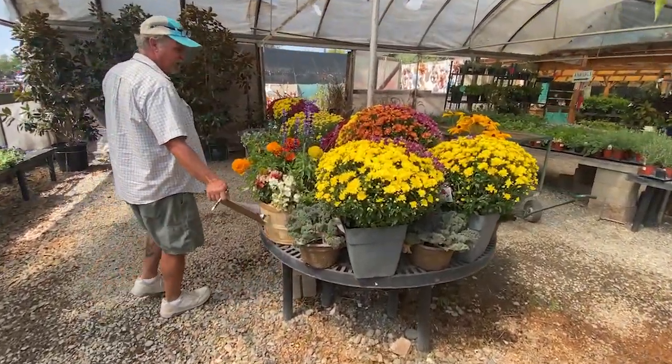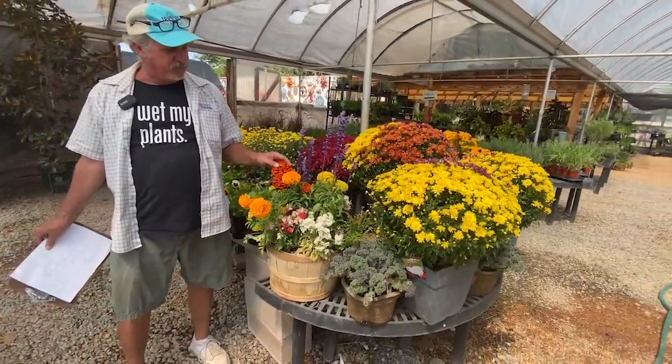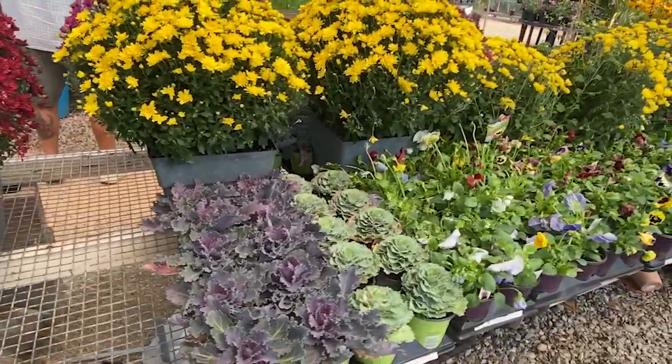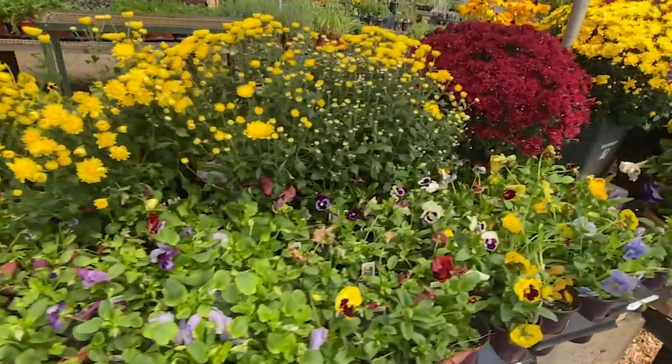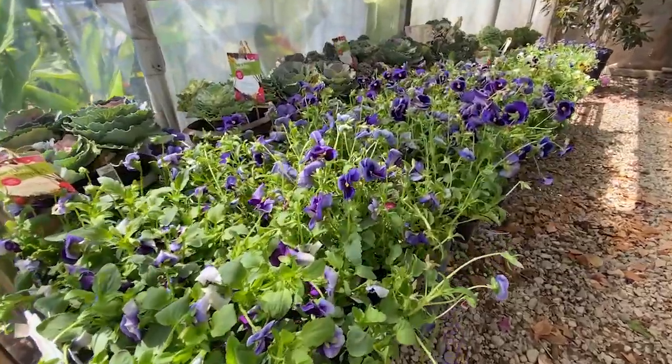Bushel baskets have some annual, some perennial, but you're going to get weeks worth of color out of these sitting on the front porch. Come in and enjoy fall. Pansies and kale — yes, already. You guys have been asking for a long time, so here they are, just the first of them.